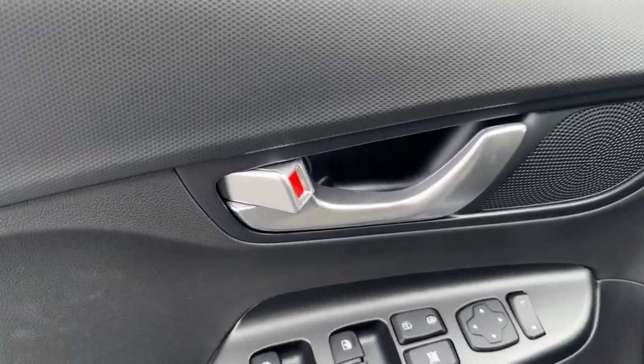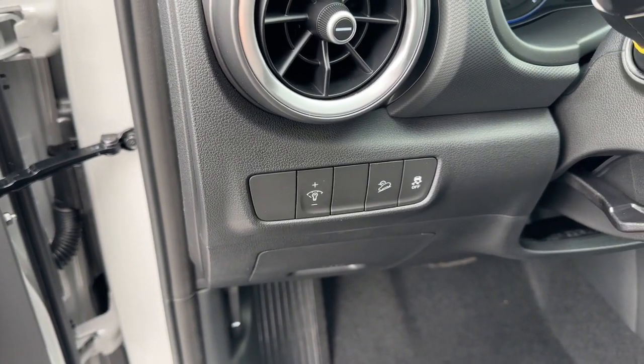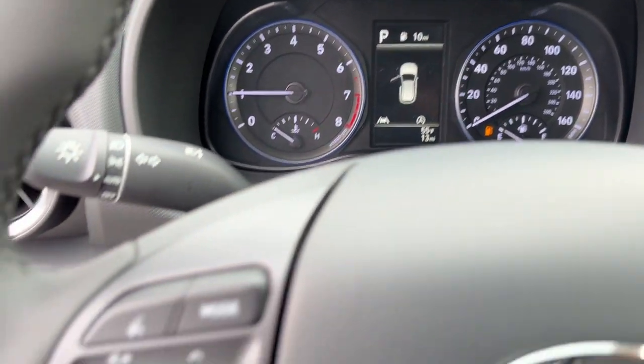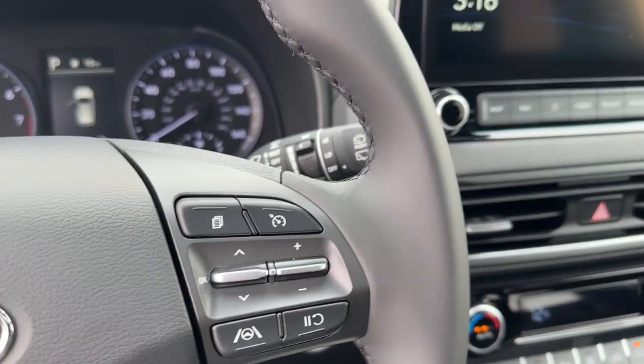These are just some of the great options this vehicle comes with: Apple CarPlay and/or Android Auto, Sun Moonroof, Navigation System, Keyless Entry, Heated Mirrors, Satellite Radio, Aluminum Wheels, Heated Front Seat, Leather-Wrapped Steering Wheel, and Alarm.